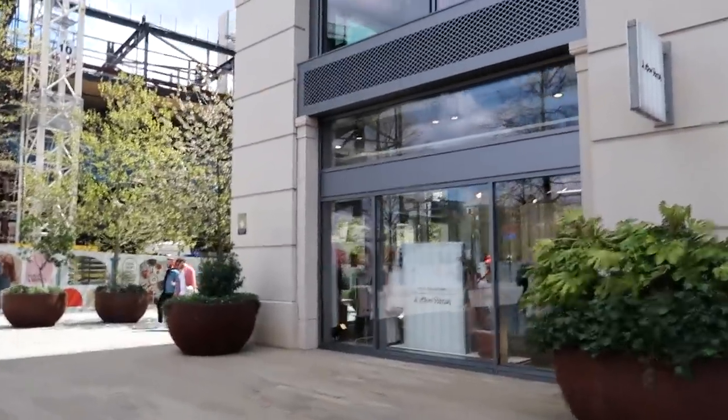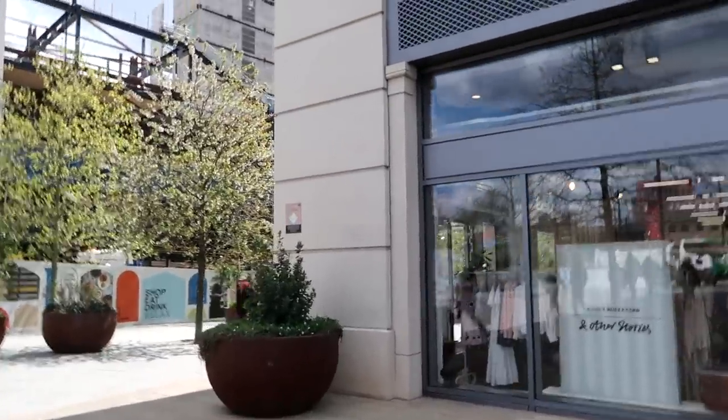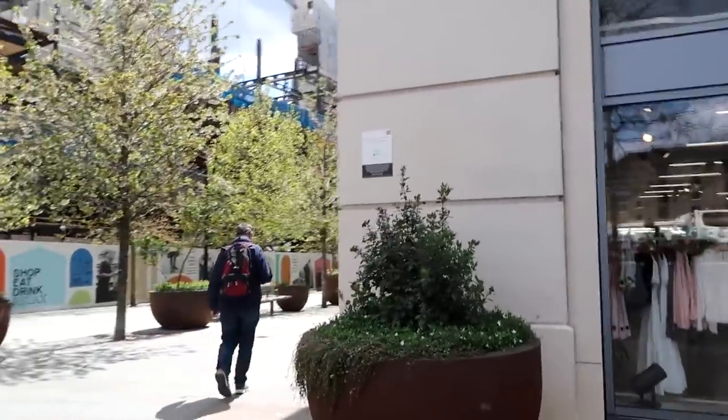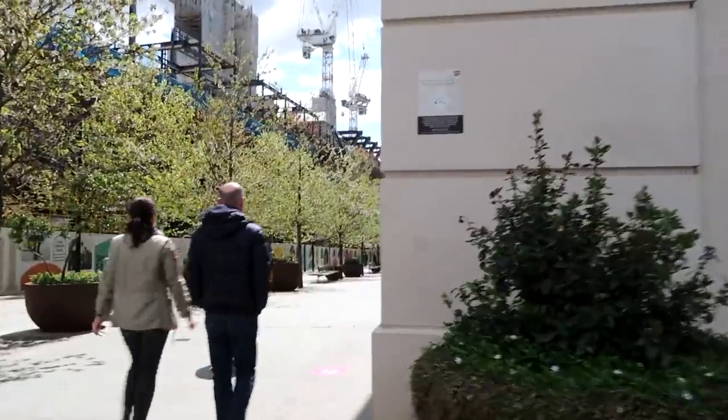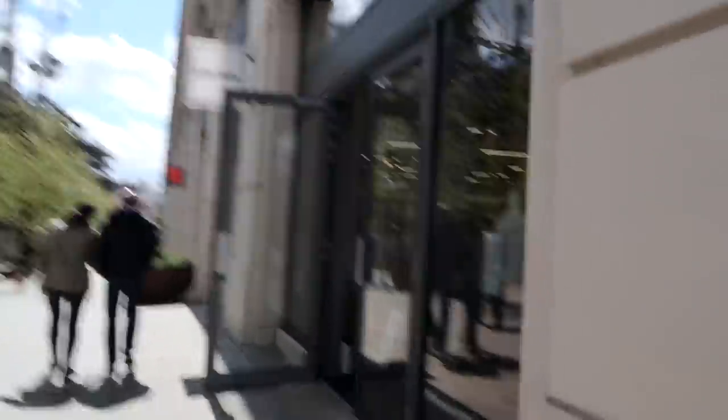There are so many shops around here — obviously fashion, & Other Stories. I think they've even got MHL, which is Margaret Howell's line. There's so much on offer: beauty bits, loads of restaurants, loads of places to eat. I really recommend Bao — it is absolutely delicious. Let's head inside and see what they've got.